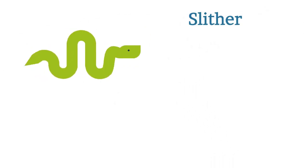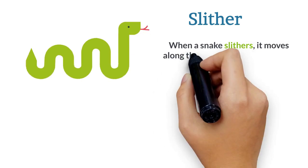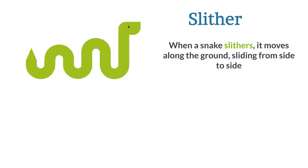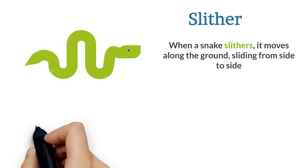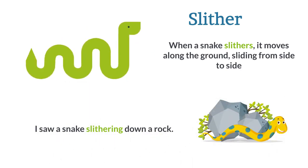Slither. When a snake slithers, it moves along the ground, sliding from side to side. I saw a snake slithering down a rock.